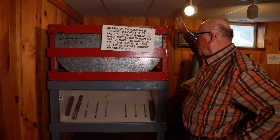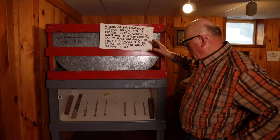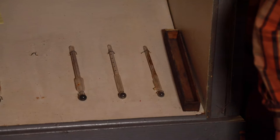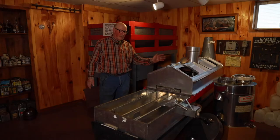Here we have a different style holding tank. They don't use these anymore because this is galvanized — we don't use galvanized anymore. Down here we have different hydrometers. These are used to test the density of maple syrup. Most of these we can't use anymore either because they have mercury in them.